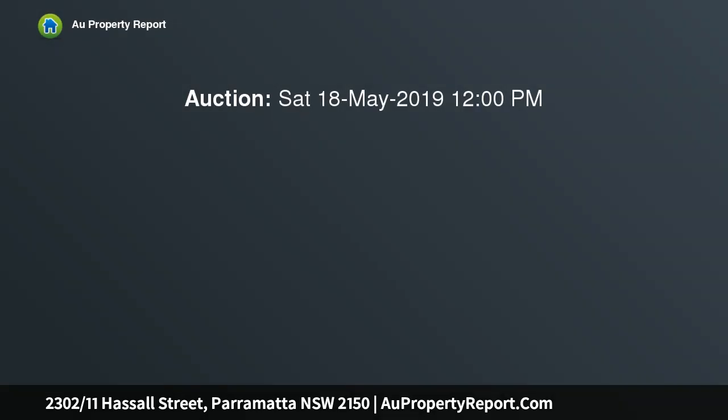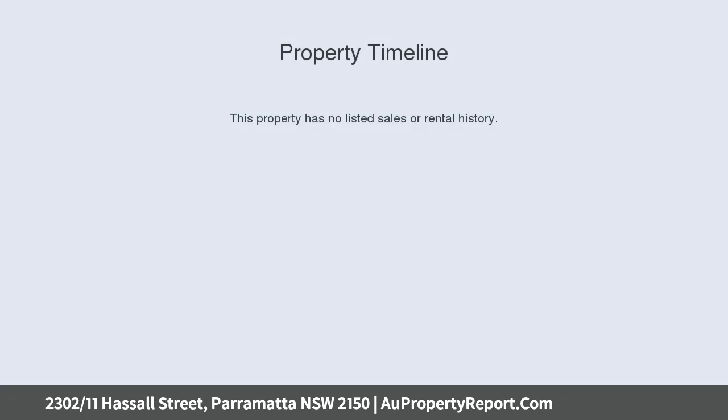Spectacular elevated district views star in this stunning executive apartment that boasts a prime north and east corner position in one of the most exclusive residential buildings in Parramatta CBD.